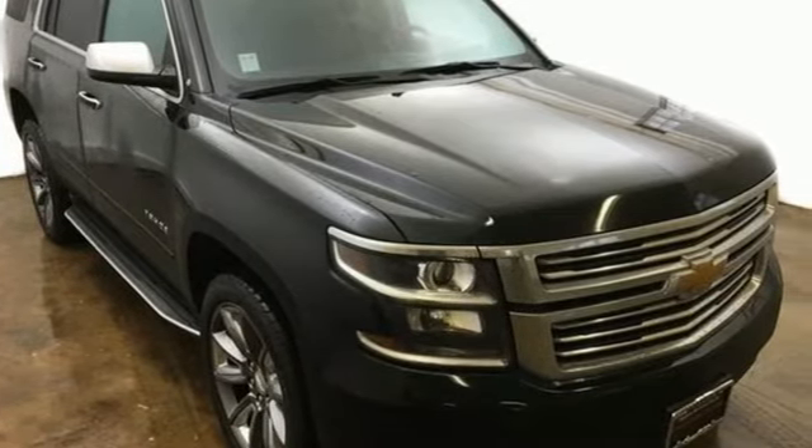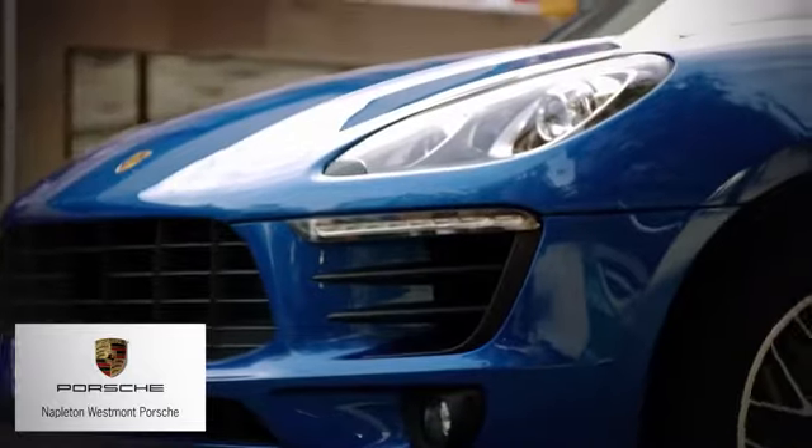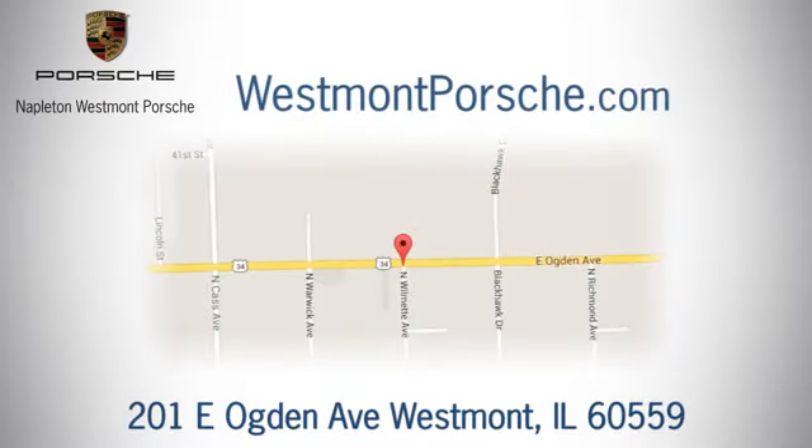Hurry in today and see it for yourself. From the time you come into our facility, you can see why Napleton Westmont Porsche is different from the competition. Call, click, or stop in today. We are located at 201 East Ogden Avenue in Westmont.